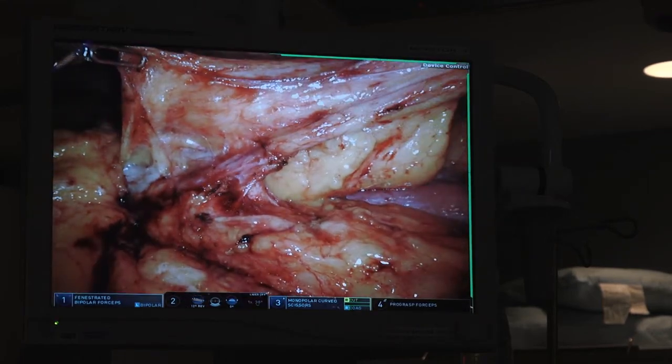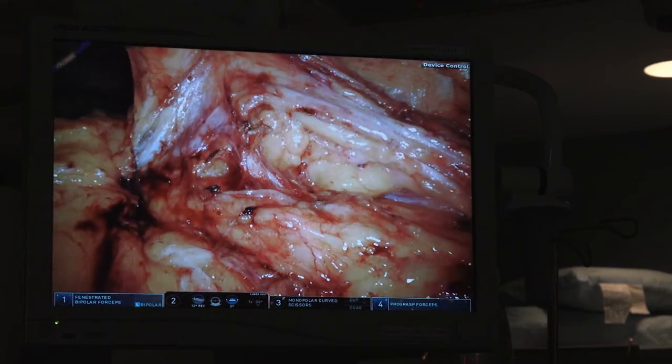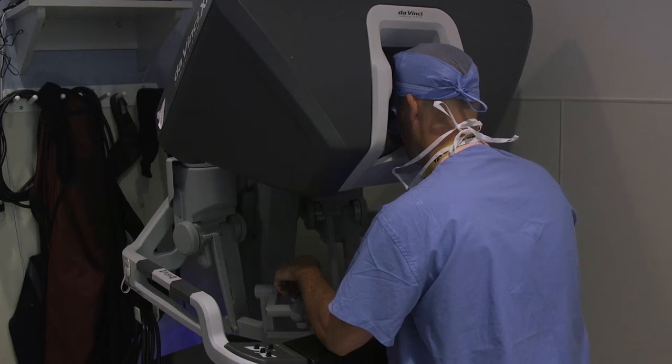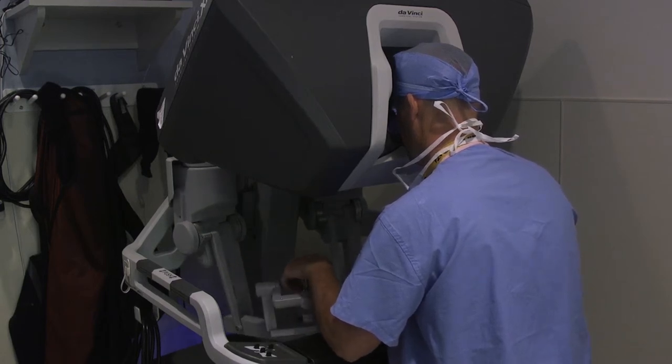From a patient perspective, the advantage of robotic surgery is the fact that your recovery is much quicker. You're out of the hospital in a much shorter time frame. Your pain is less afterwards. Less narcotic pain medication equals quicker return to normal daily life. People really appreciate that.